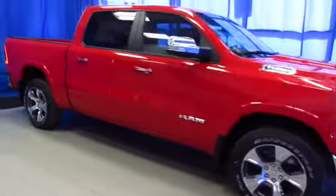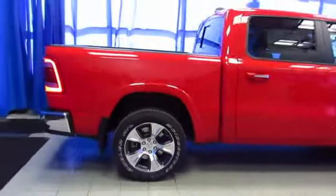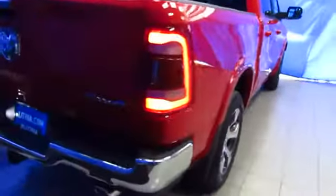The new 2019 Rams have arrived and they are amazing. Here's a 1500 Laramie crew cabin — it's gorgeous inside and out. Come drive it with a tow hitch; it's ready to start work today. While you're online, read the Facebook reviews and the Google reviews left by customers just like you.